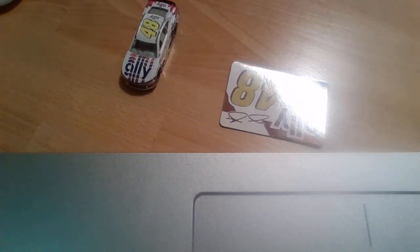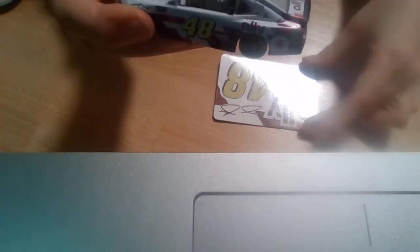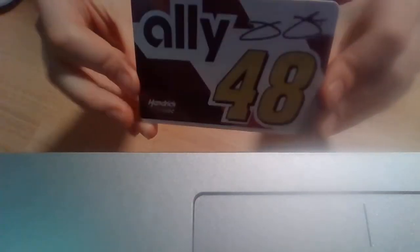Hi guys, MatPat here, and I will be showing you this Alley NASCAR. So, it comes with a magnet, and it's number 48. It's so cool.